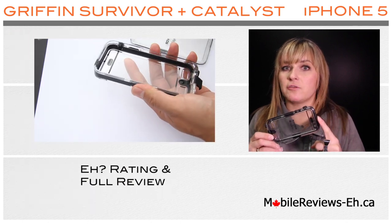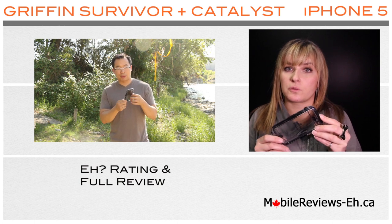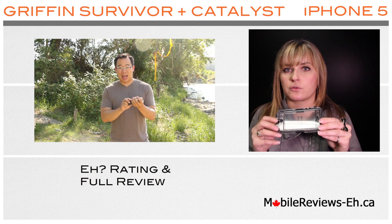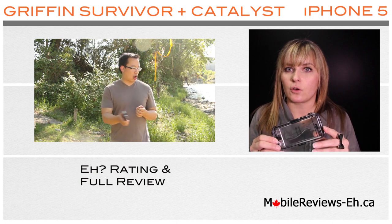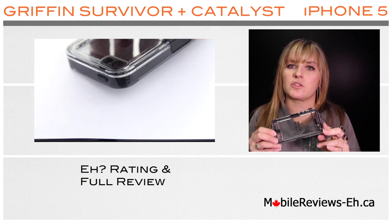Through our A rating score system, the Griffin Survivor Plus Catalyst case scored 3.8 A's out of 5. In this full review we will go through every category that we score the cases against, and they are design, protection, and functionality.